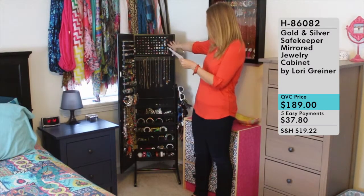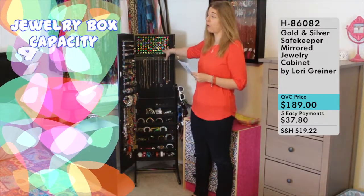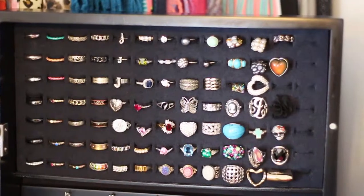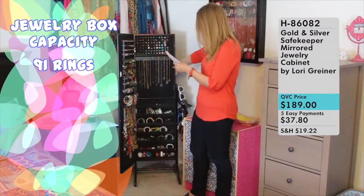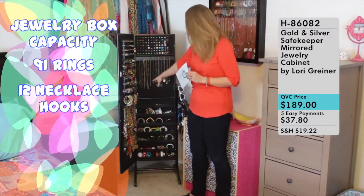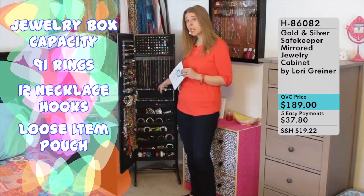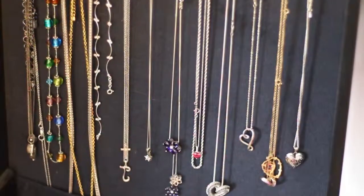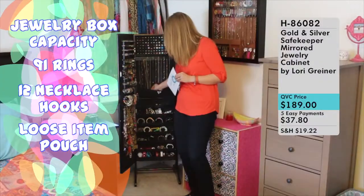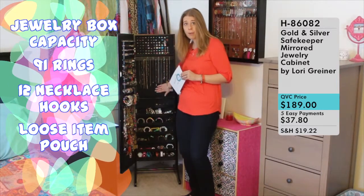In the back top section is where we have rings — there's room for 91 rings, and I have all various styles from really large rings all the way to small band rings. Right below that are necklace hooks where I can hang all of my necklaces. There's also a little pouch, which is really helpful for loose items but also great for really long necklaces with big charms — I can tuck them into this pouch and it keeps them safely secure against the back.